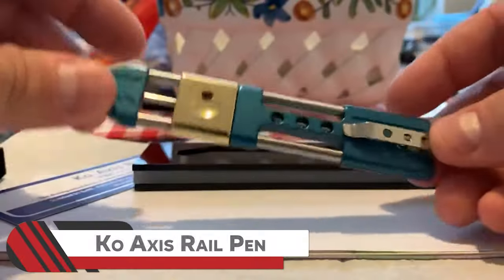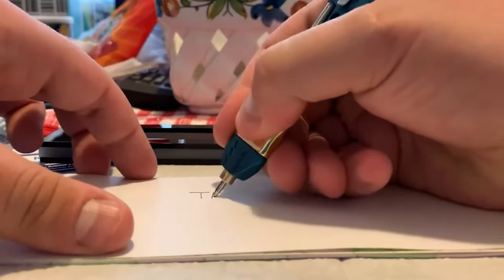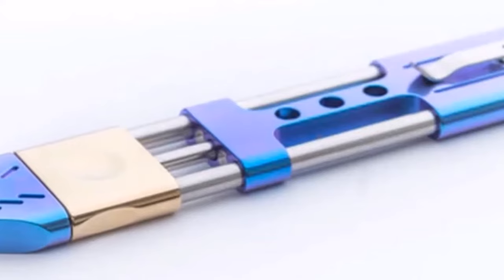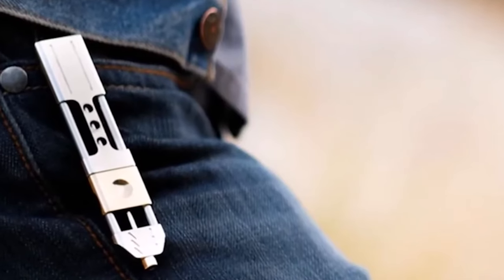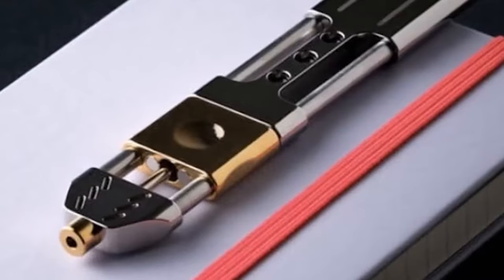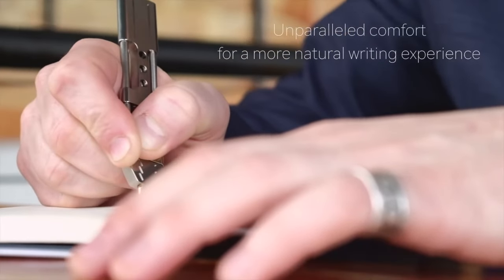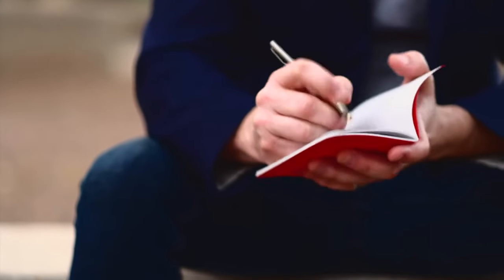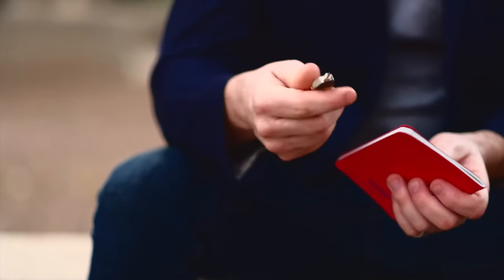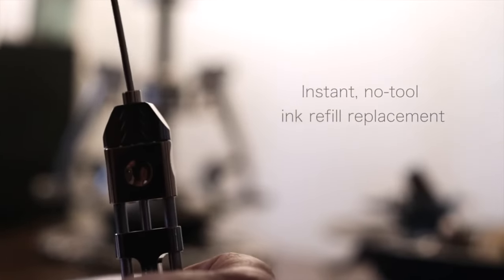17. Co-Axis Rail Pen. Elevate your everyday with the coolness of the Co-Axis Rail Pen, a sleek, flat, wide, rectangular pen that combines style with practicality. Crafted for comfort and low-profile carrying, this pen is a statement accessory for any enthusiast. Made with aircraft-grade aluminum, stainless steel, and aluminum bronze, it's not just a pen — it's a work of art. And changing the refill is also easy.